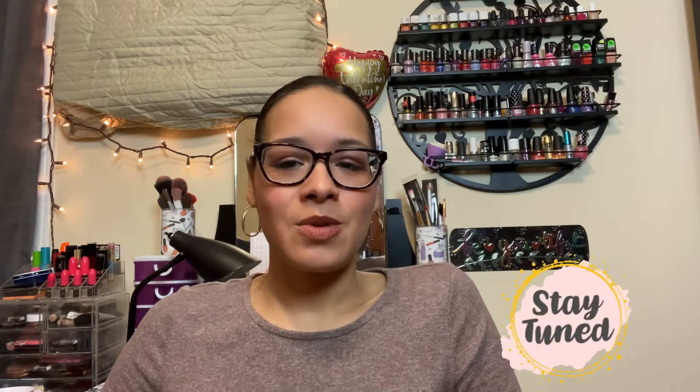Hello everyone, welcome to my channel. My name is Glendi, and if you're new here, welcome. Today's video I'm going to focus on two hauls: one on the Walgreens makeup clearance haul and a small Dollar Tree haul that I recently did. I want to show you guys what I found. Before that, I just want to take a moment and thank everyone who has subscribed, liked, commented, and shared my videos — I really appreciate that because you guys are awesome.